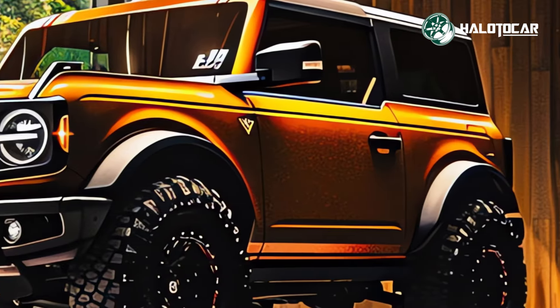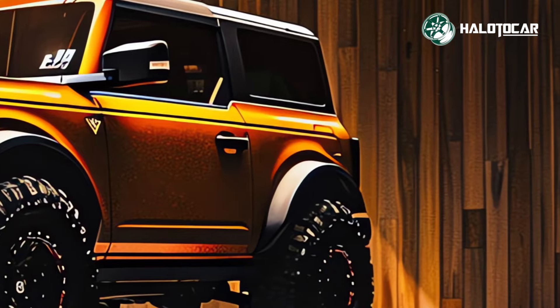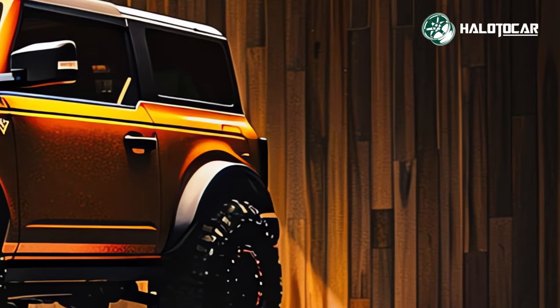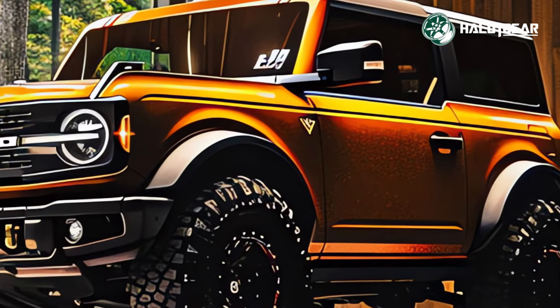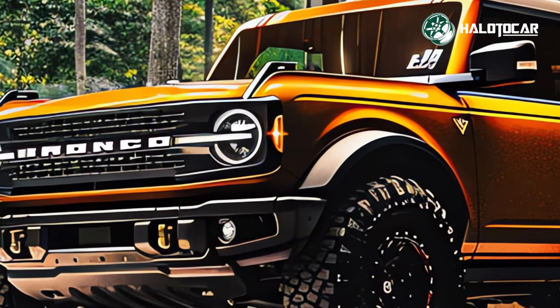The pinnacle of off-road SUVs is here with the all-new 2024 Ford Bronco Sasquatch. Any terrain will be no match for this vehicle's strong performance and tough exterior.